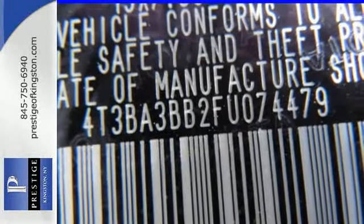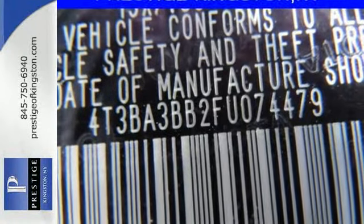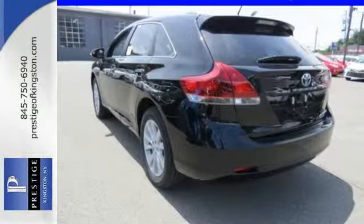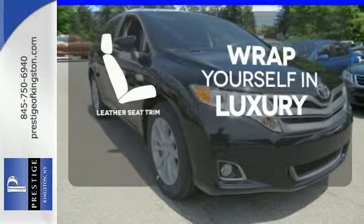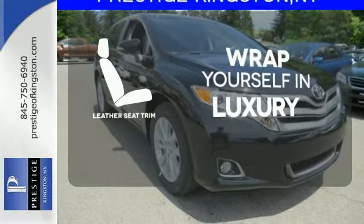Additionally, it includes Homelink, a rear view camera, Entune and dual zone climate control. The high quality leather trim enhances the style, comfort and durability of this vehicle's seats, ensuring an enjoyable drive.